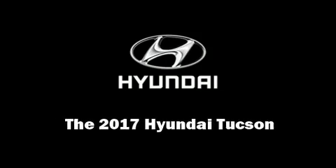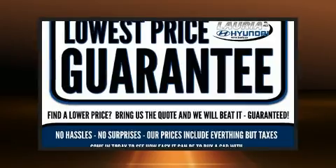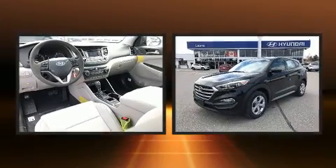Introducing the 2017 Hyundai Tucson. It features an automatic transmission, front wheel drive, and a two-liter four-cylinder engine.